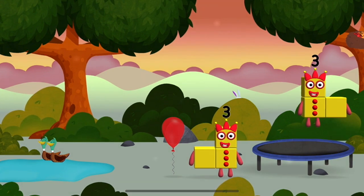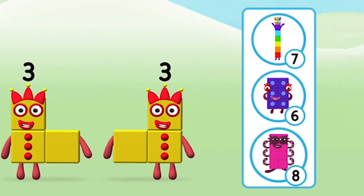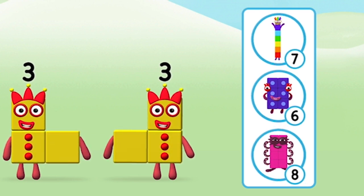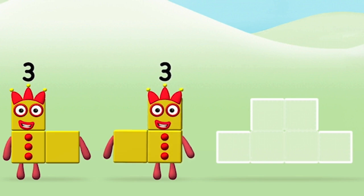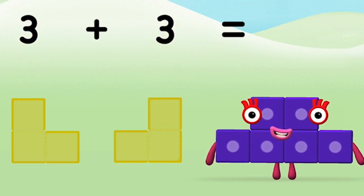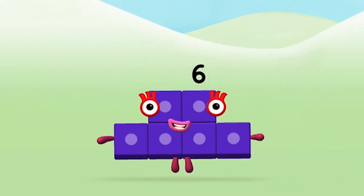I can juggle one, two, three! Three balls! Which number block do you think adding three and three will equal? Well done! You were right! Can you add the number blocks together? Three, three — three plus three equals six! Well done, you made number block six!